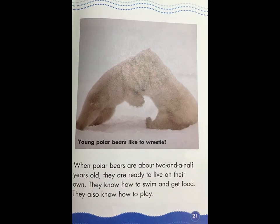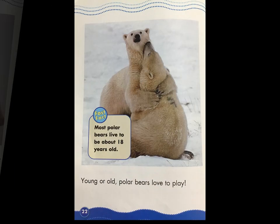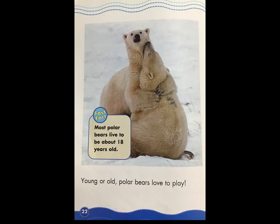When polar bears are about two and a half years old, they are ready to live on their own. They know how to swim and get food. They also know how to play. Young polar bears like to wrestle. Young or old, polar bears love to play. Fast Fact: most polar bears live to be about 18 years old.